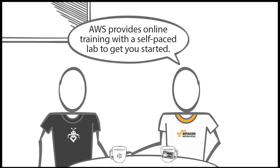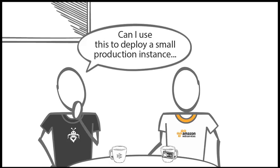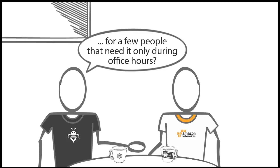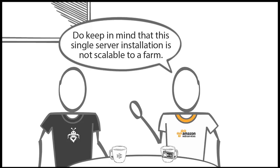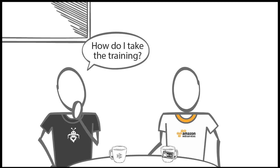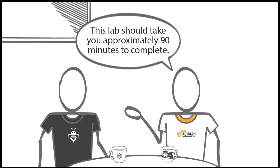AWS provides online training with a self-paced lab to get you started. The lab will show you how to deploy a single server SharePoint instance to AWS. Can I use this to deploy a small production instance for a few people that need it only during office hours? Yes — you can easily schedule it to start in the mornings and shut down in the evenings. Do keep in mind that this single server installation is not scalable to a farm. Please complete the hands-on training for this video at run.quicklabs.com. This lab should take you approximately 90 minutes to complete.